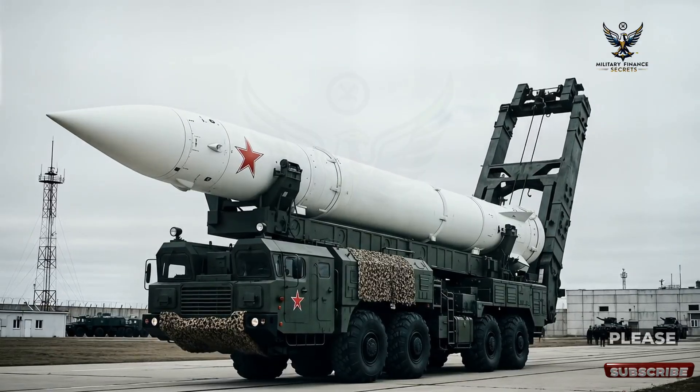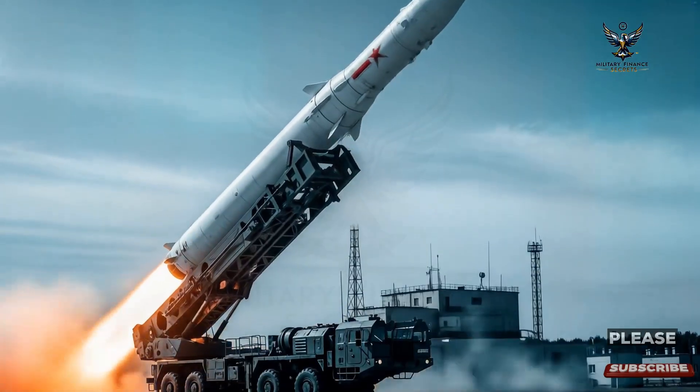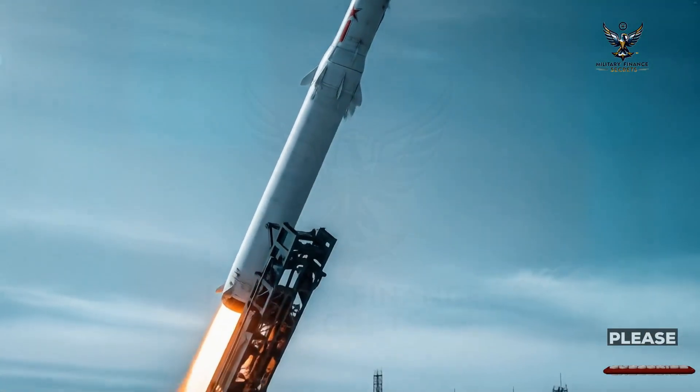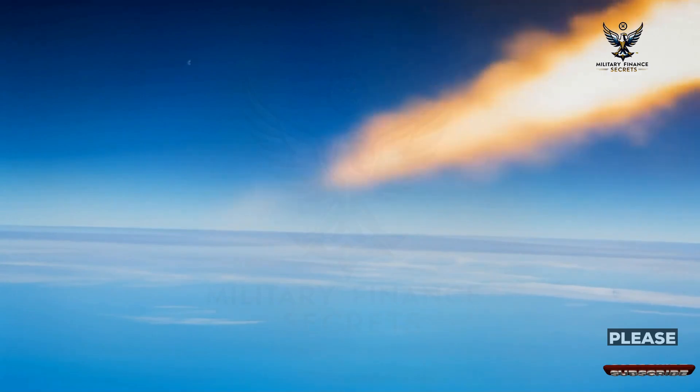The missile's design is a marvel of military engineering, built around three distinct stages to achieve its impressive range and precision. The first stage is powered by solid fuel, providing the immense initial thrust needed to propel the 50-ton weapon system off its launcher.